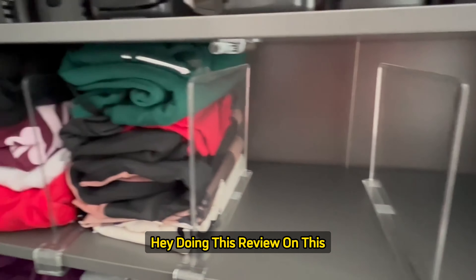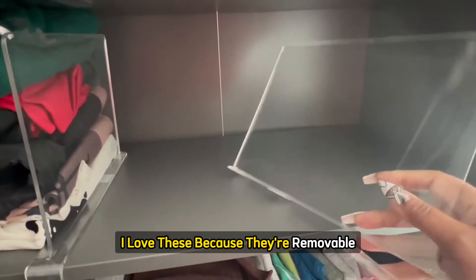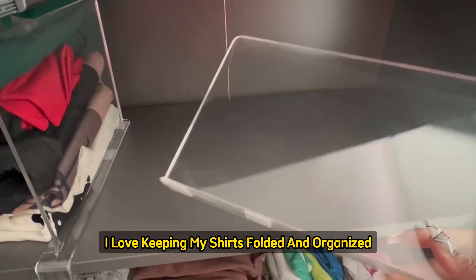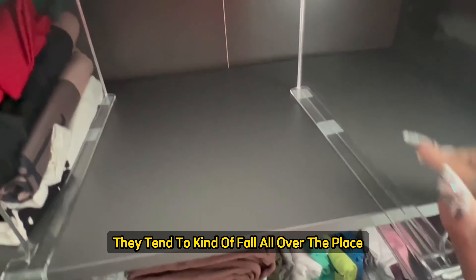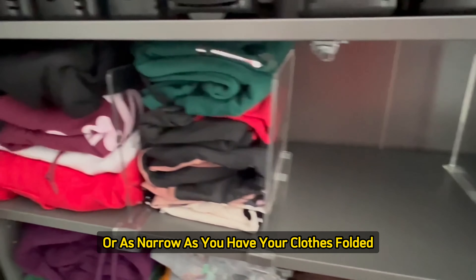I'm doing this review on these acrylic clear closet shelf dividers. I love these because they're removable and they're sturdy plastic. I love keeping my shirts folded and organized — sometimes if you don't have something like this, they tend to kind of fall all over the place.